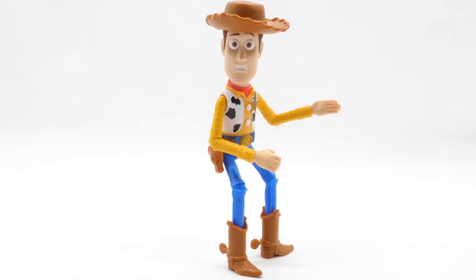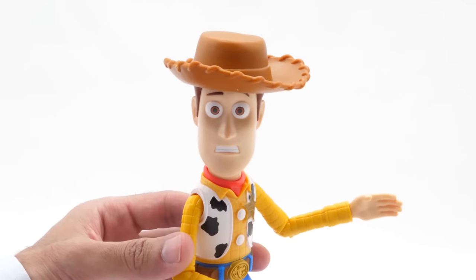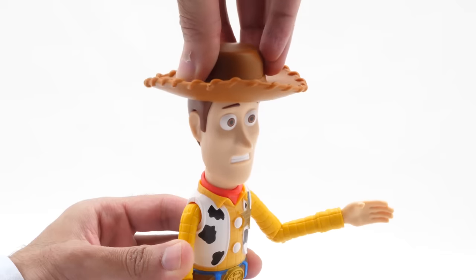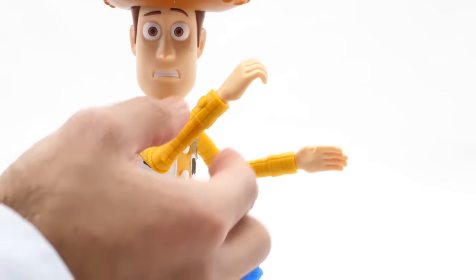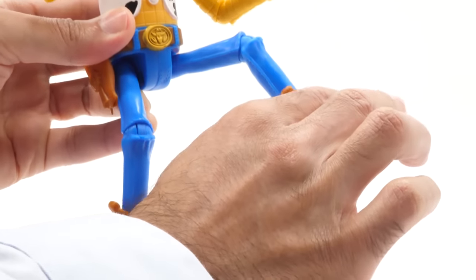It comes with a special movie edition of Woody. Look at Woody's face — he looks just like he stepped into a horror movie. Dressed in his signature sheriff outfit, Woody moves his head, arms, elbows, wrists, waist, legs, and knees.